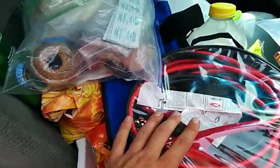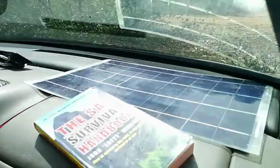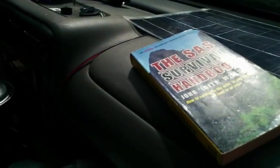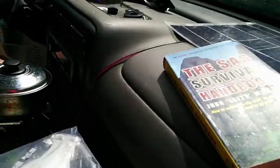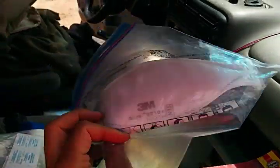I've got jumper cables that I can boost off my own internal battery under the cook stove, which is charged from that solar panel. There's a SAS Survival Handbook. I've also got the Red Cross manual, the first aid manual, and my car repair manual.